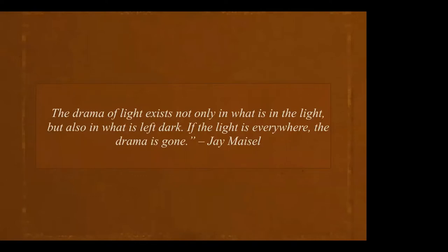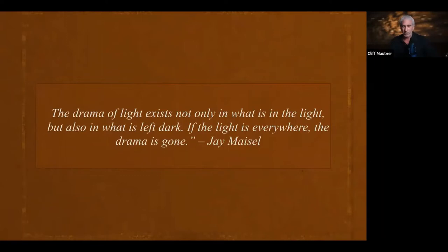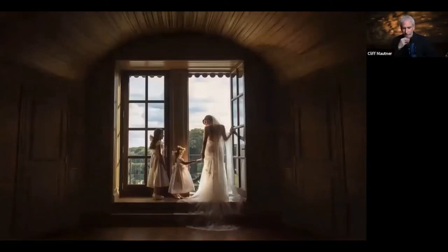One of my favorite photographers of all time, Jay Maisel, once said: 'The drama of light exists not only in what is in the light, but also in what is left dark. If the light is everywhere, the drama is gone.' I could not imagine a world without this man's wisdom. Looking at an image like this, my favorite little detail is a highlight on the little girl's face — without that highlight, this photograph is just ordinary.